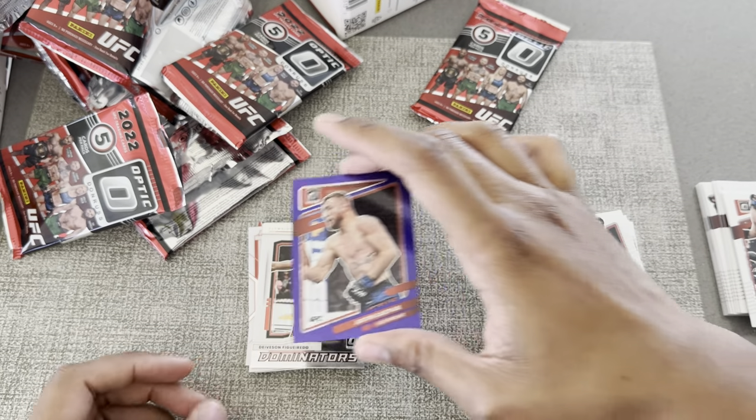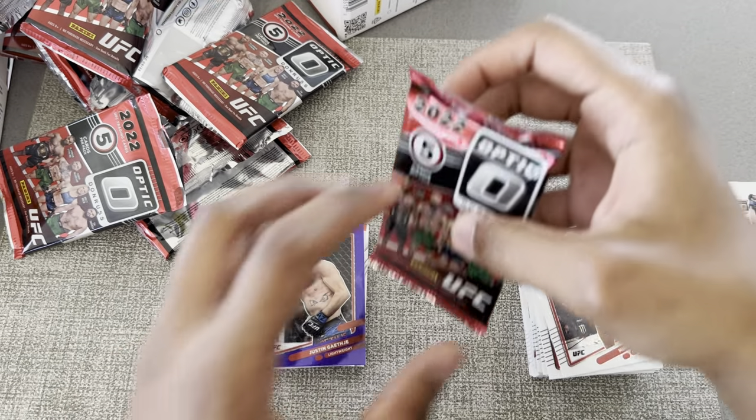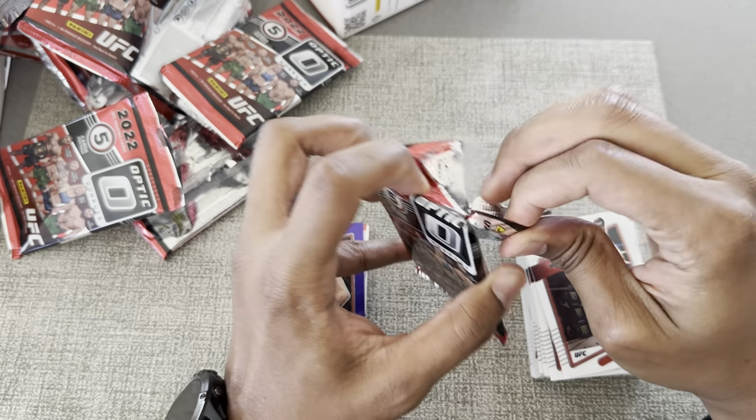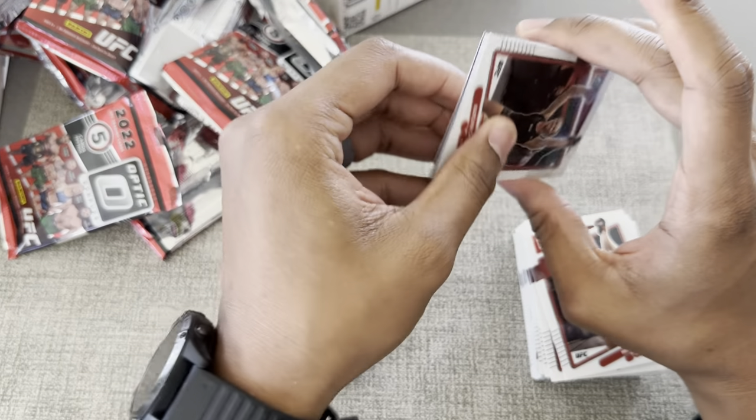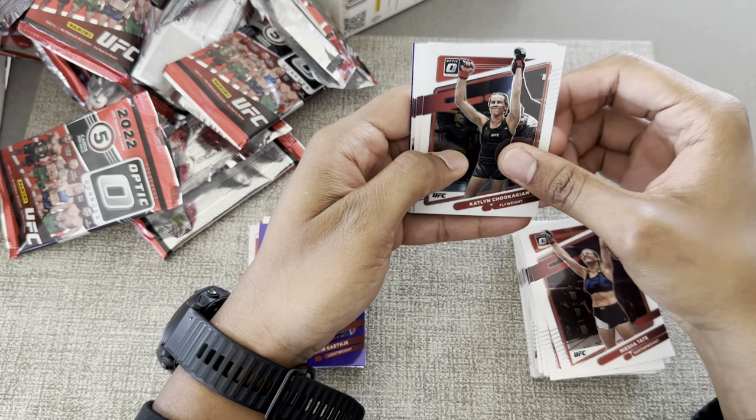I like what I see here — come on, give me one! Man, these things are hit or miss. Maybe people are right about these. Looks like we got another purple on the back.